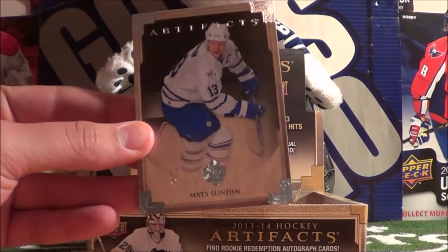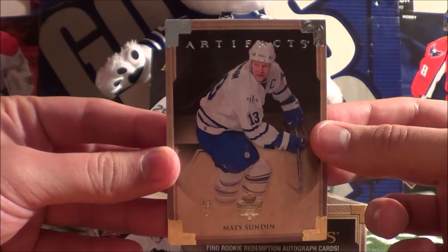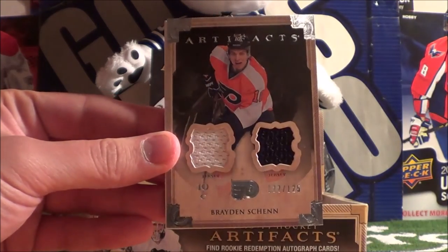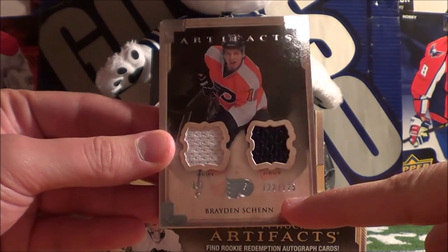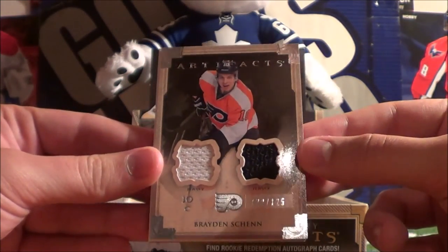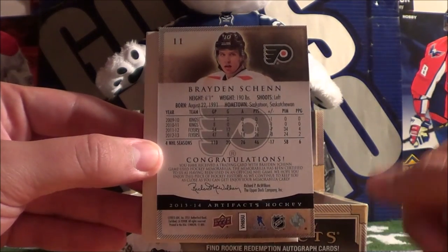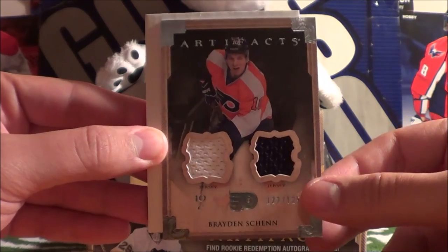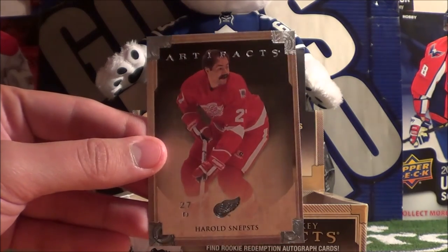Matt Sundin! It's just a base, but I love Matt Sundin cards. I don't think I have this one, so I'm going to have to add that to my collection. This next card is a dirty card — numbered to 125, Brayden Schenn Double Jersey Artifacts. That's a pretty epic pull, brother of Luke Schenn who used to play for the Maple Leafs. Very nice looking card. And then we got a decoy and Arnold Sneptz.